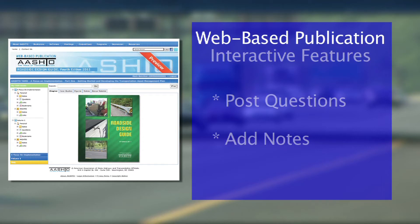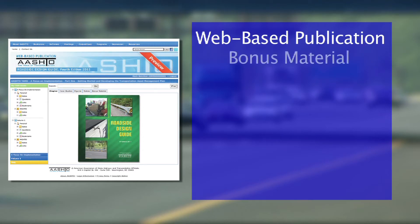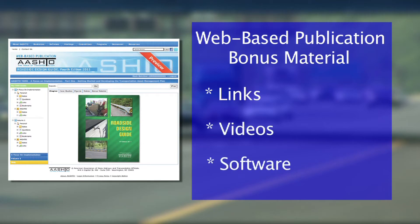Users also have the ability to post questions and add notes. Web-based users also receive exclusive access to a variety of bonus materials, including links to related publications, websites, webinars, special videos, and software not available with the print or PDF versions.